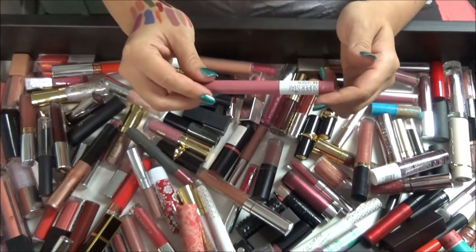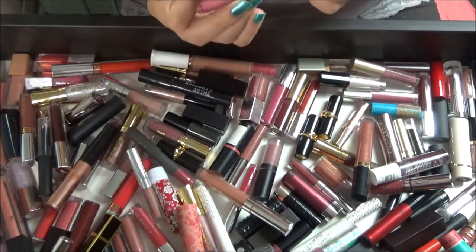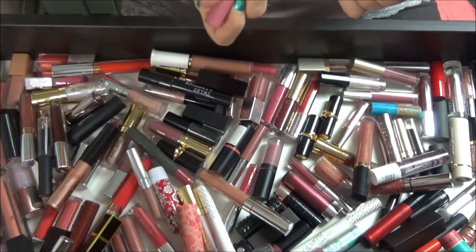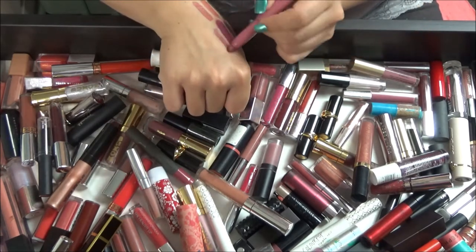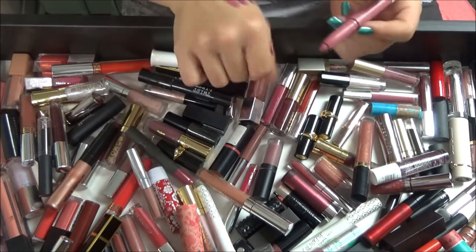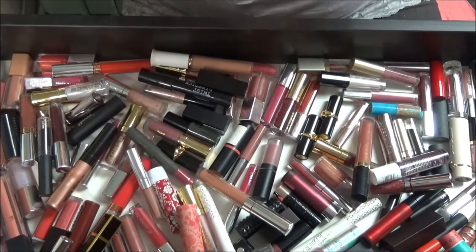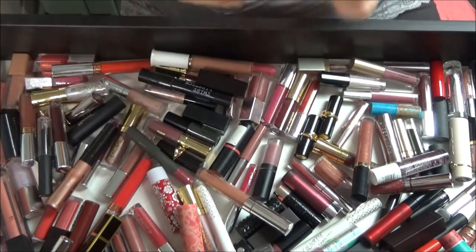This is a Maybelline Superstay Ink Crayon in Stay Exceptional — that's definitely a keeper. It's just one of those easy pinky lipsticks.